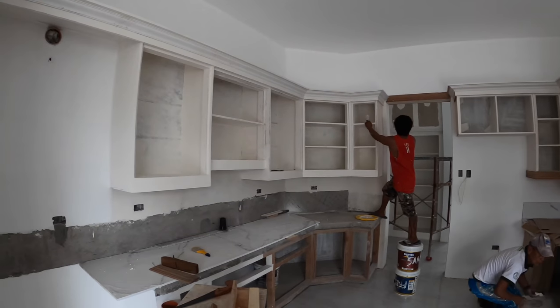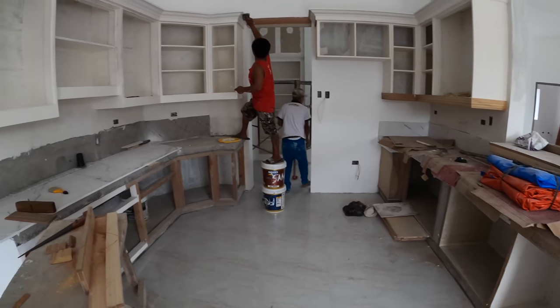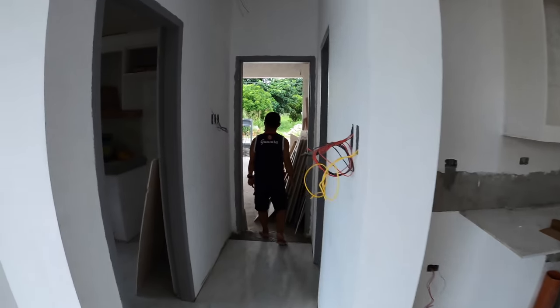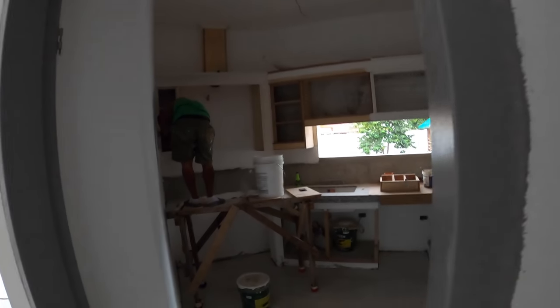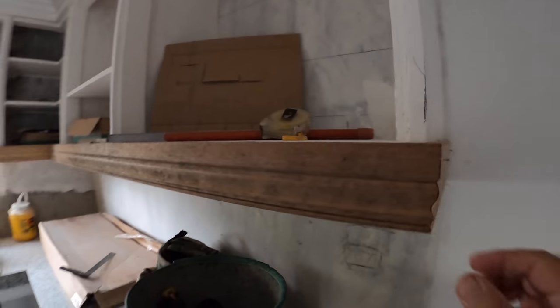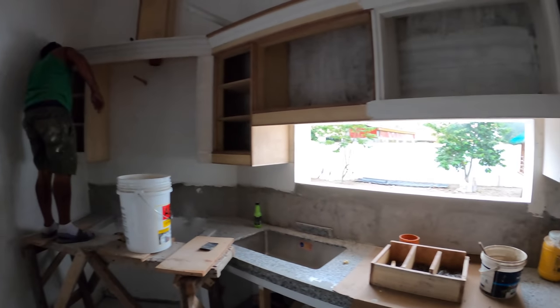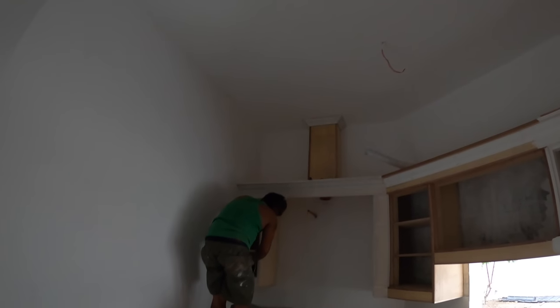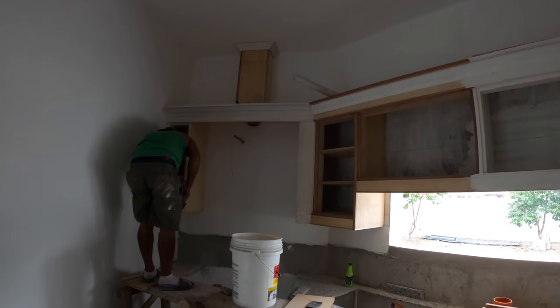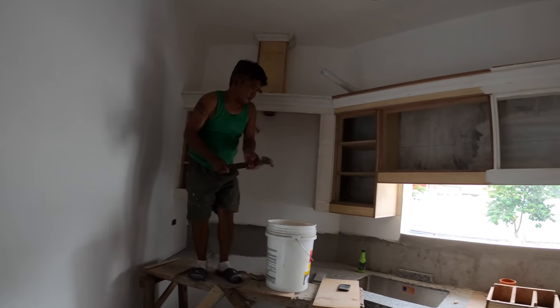We've got other painters here in the kitchen area. Mr. J.R. and Mr. Stanley are continuing with Masilias here as well. And here in the dirty kitchen, Mr. Allen is working on the molding — the finishing effect for our dirty kitchen cabinets. And Mr. Ricky is getting ready to start painting, doing the materials for the rest of the cabinets here.